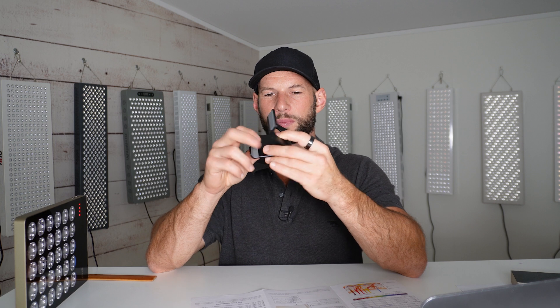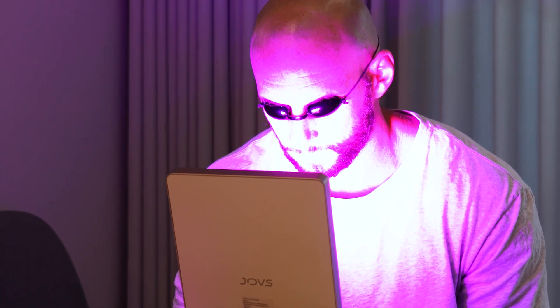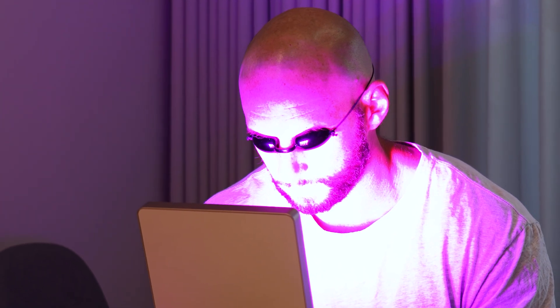It does come included with a metal stand — it's pretty basic but it works. I thought it would be nice if there were other stand options, like movable pivoting arm-type stands we see with other panels such as the Platinum LED panels. But this is all you've got. The good thing is it is wireless, so you can move it around and prop it on whatever you want to get the best coverage. There's also a one-year warranty and a 90-day returns period.